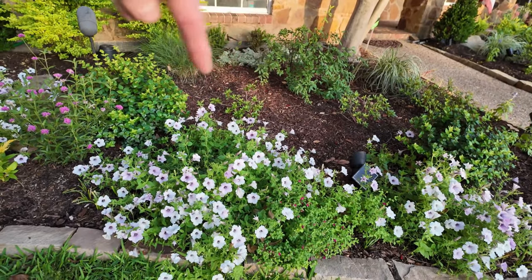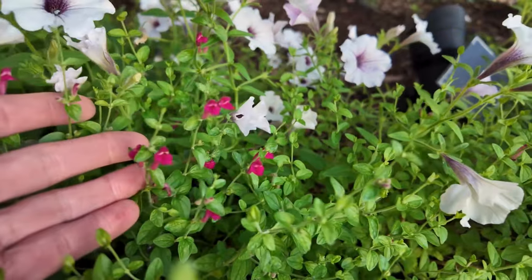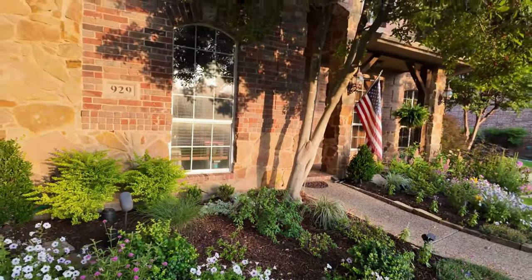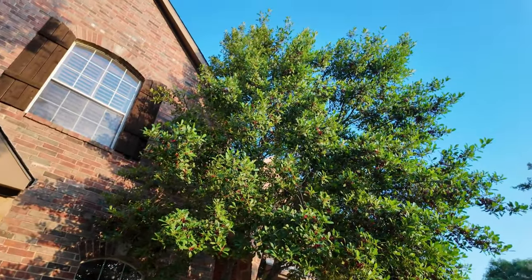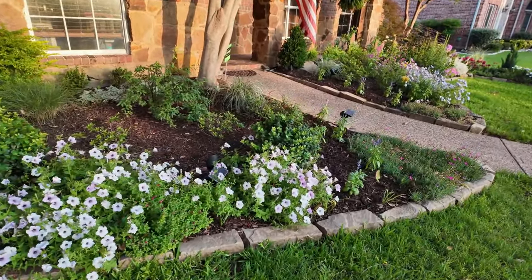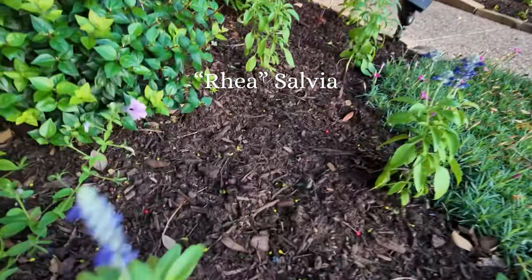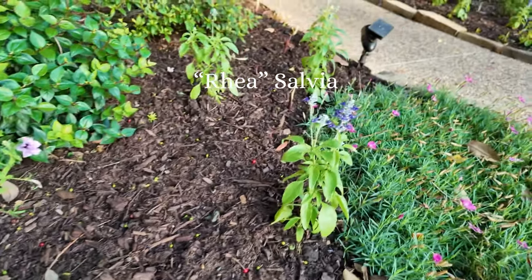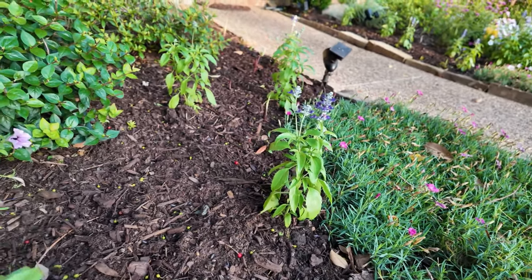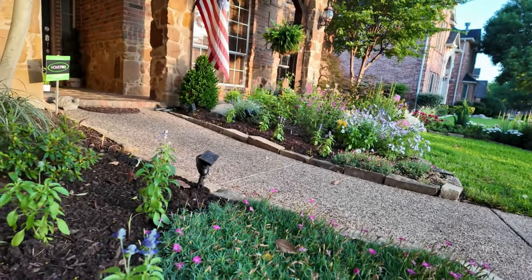That is one petunia — just one petunia! My pink skull cap is starting to come into bloom. These are all below a really huge holly here, which I did trim just to get some more sun down here, so I'm hoping that helps my skull cap come into bloom. And then I've got some Rhea salvia — it's supposed to be an annual, but it does come back for me. Some of it comes back. I have one on the other side that comes back every year.